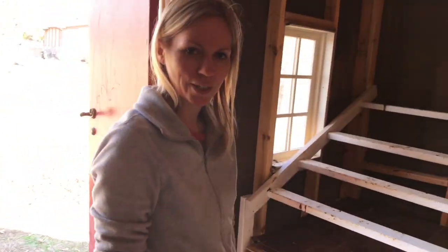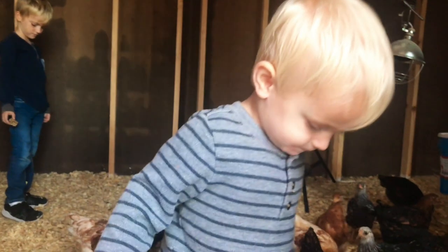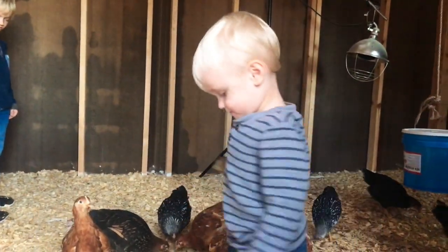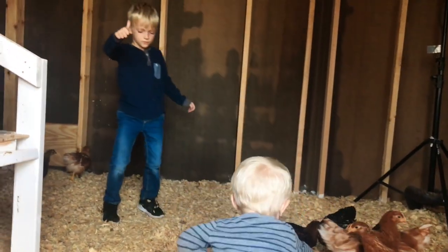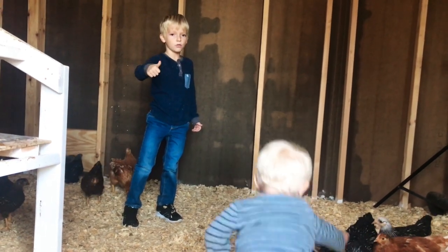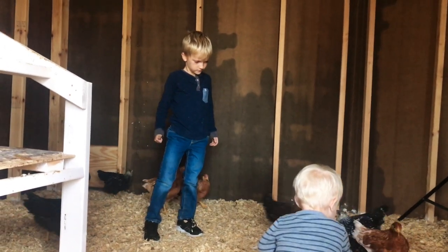It smells better in here; the chickens will be a lot happier. Luke, what do you think — thumbs up or thumbs down? Thumbs up for the chickens! I accidentally stepped in a puddle and got my legs all wet. You definitely have to change your clothes.